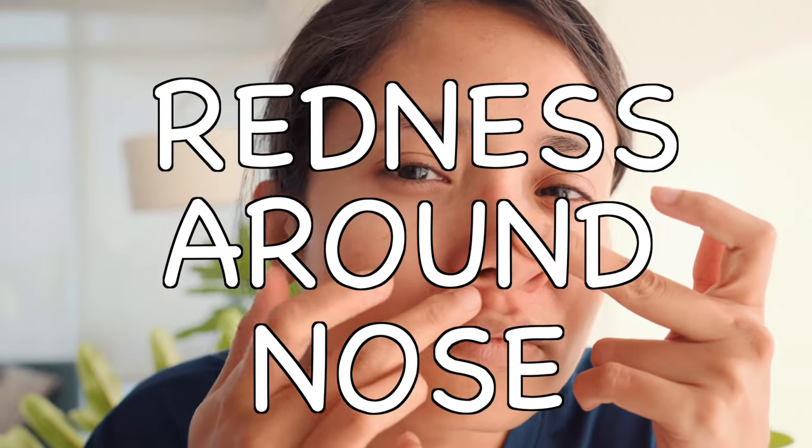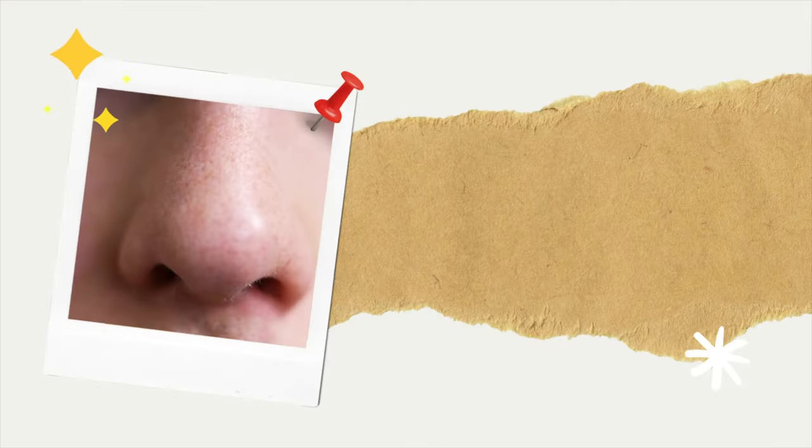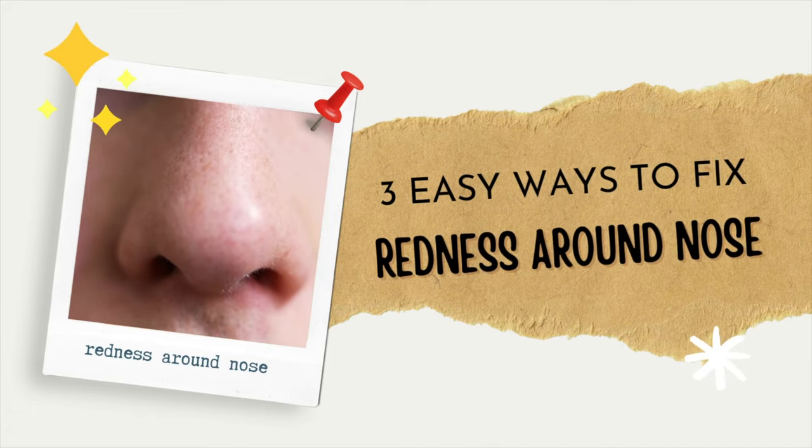If redness around the nose is something you have been struggling with for a long time, follow these three easy ways to get rid of it.